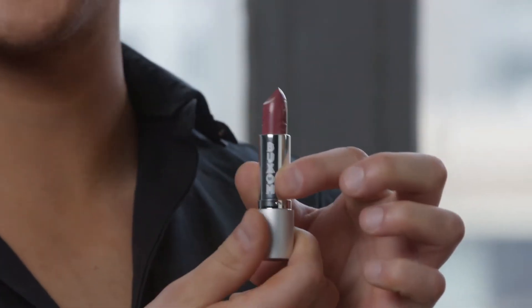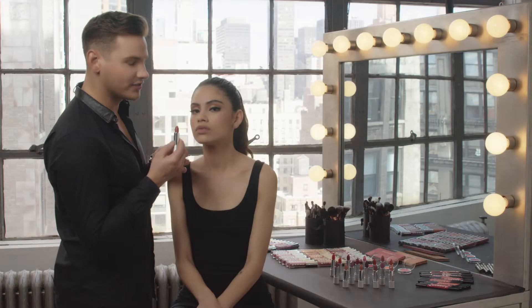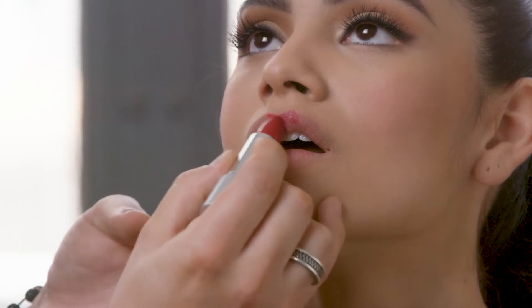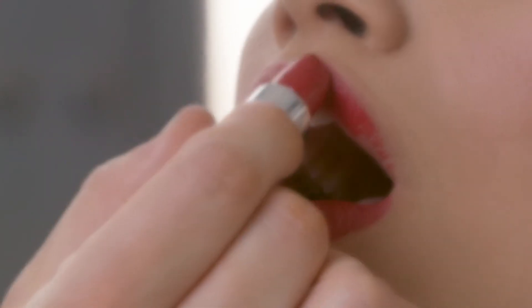The bullet has a custom tip that is lip-hugging and curved so you get even smooth application in one stroke. So I'm gonna use shade Baller which is a true red. You want to start by marking an X at the cupid's bow to really help define that lip before filling in from corner to corner.